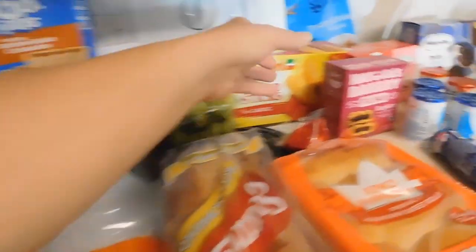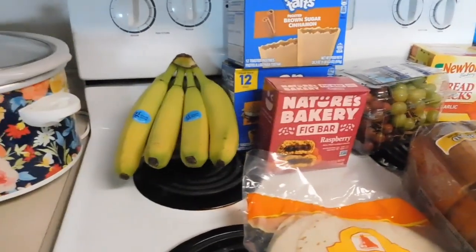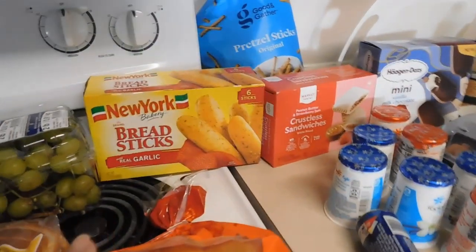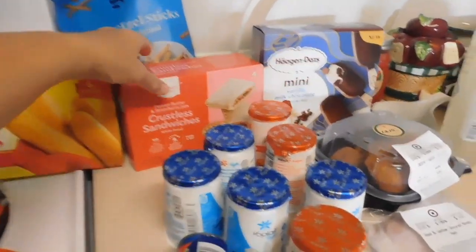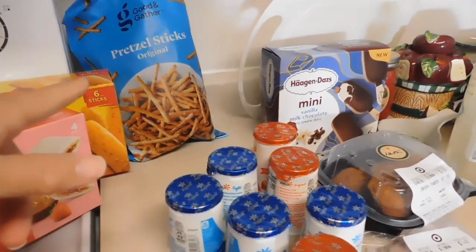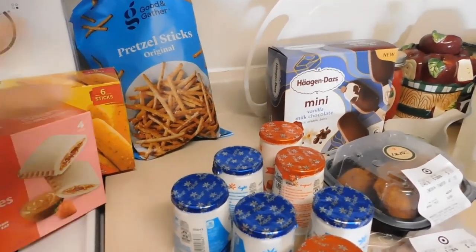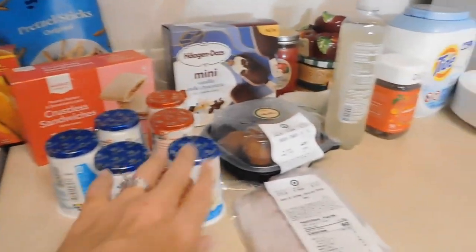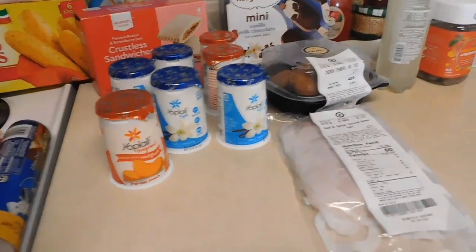Two Pop-Tarts and a box of fig bars. For produce I got bananas and grapes. Breadsticks — I'm finding that's a super easy lunch with some fresh fruit and vegetables. Store brand crustless sandwiches, pretzels. I have Nutella on hand — another snacky kind of lunch, the pretzels with Nutella with fresh produce, probably throwing in a yogurt too.